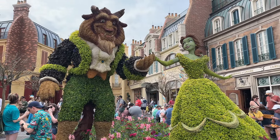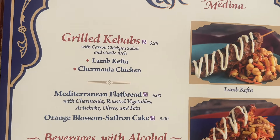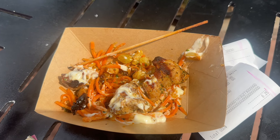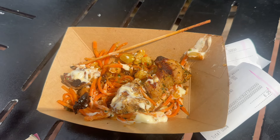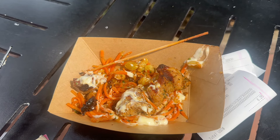This is the chicken kebab from the Tangierine Café, which is gluten-free. The lamb one is as well. I pulled it off the kebab stick and it is amazing — there's a nice sauce with chickpeas and carrots, and it tastes like barbecue food, which I love. Not exclusive to Flower and Garden, but this is the frozen citrus pomegranate.